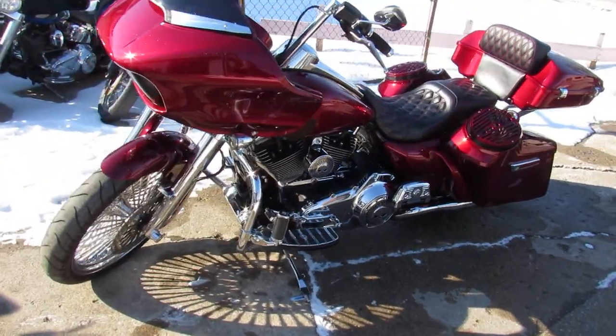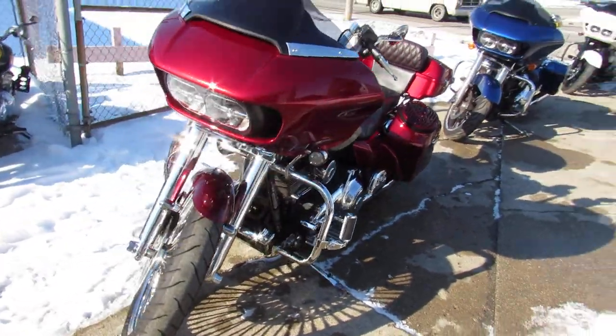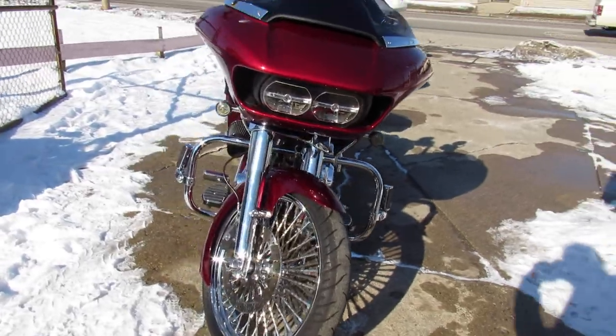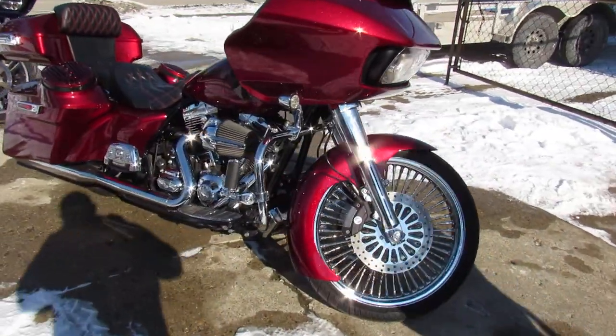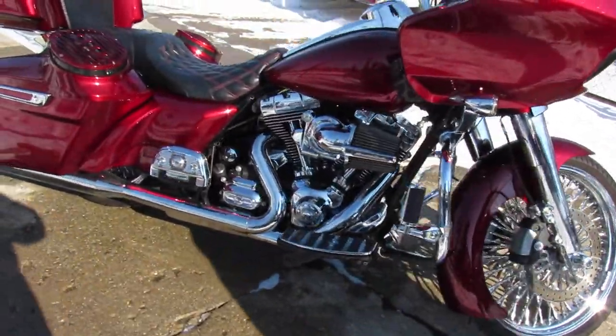Hey guys, ApprovalPowerSports.com here. Take a real close look at this one. 2015 Road Glide, only 14,493 miles on it.